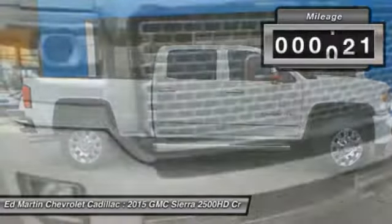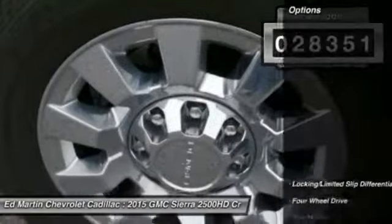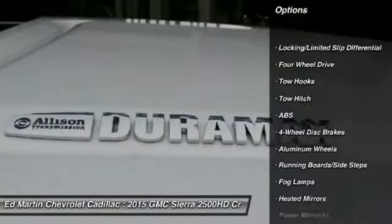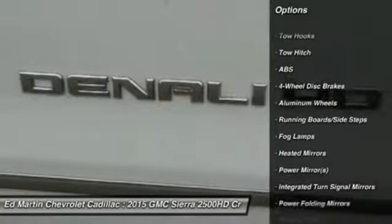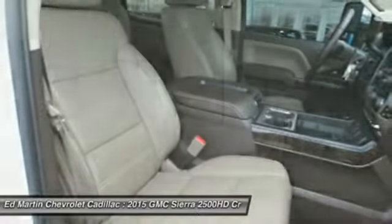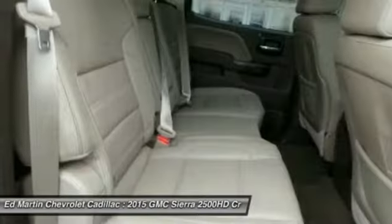No worries here. This vehicle has less than 30,000 miles. Here are some of this vehicle's great options: anti-lock braking system, tow hitch, steering wheel audio controls, power passenger seat, remote engine start, keyless entry, navigation system, Bluetooth, adjustable steering wheel, floor mats.